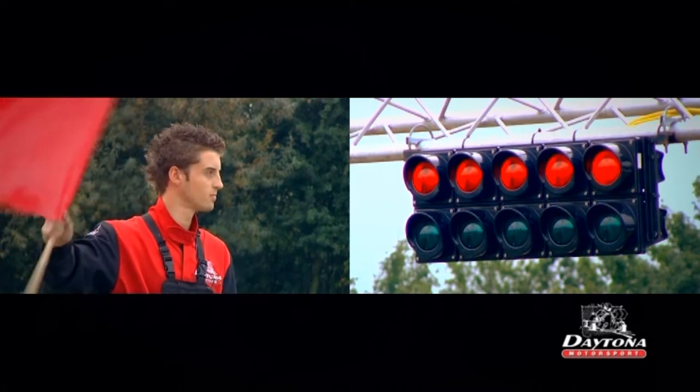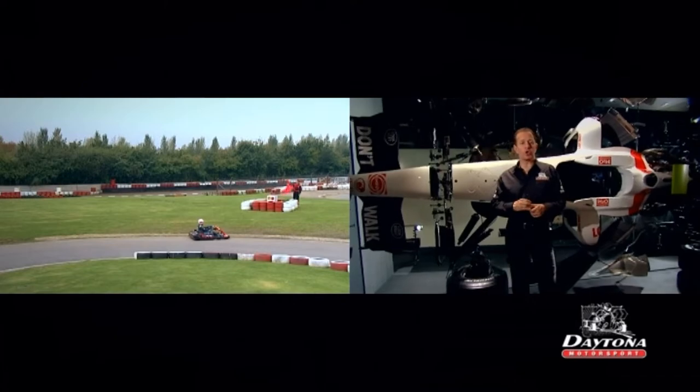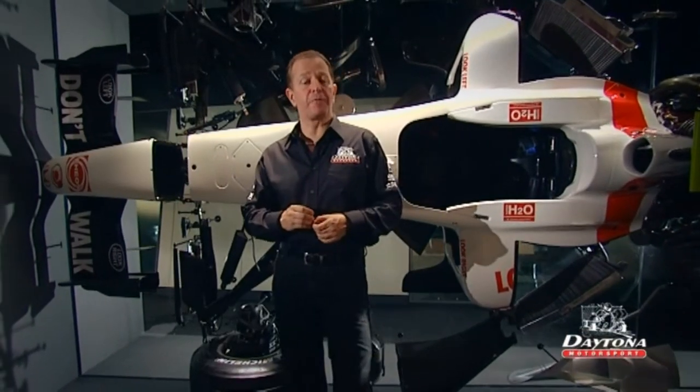As soon as you see a red flag or a red light, check behind you, then bring the kart to a controlled stop. Then sit and wait for further instruction. Something serious has happened on the racetrack.